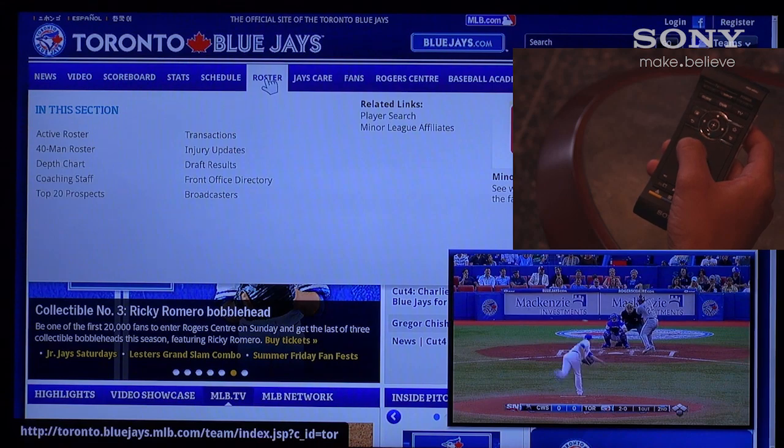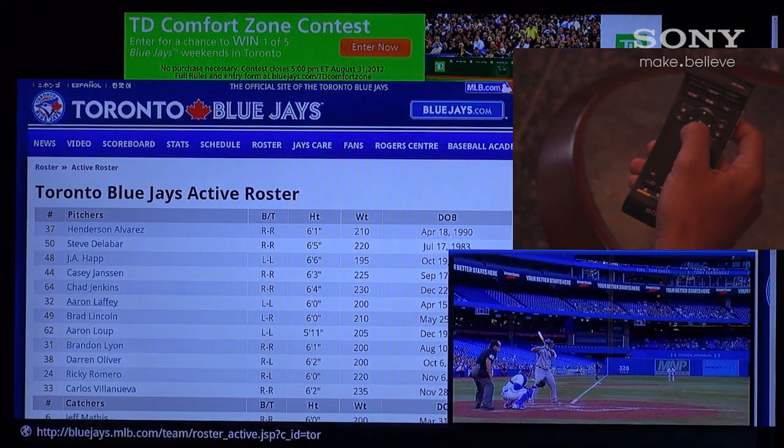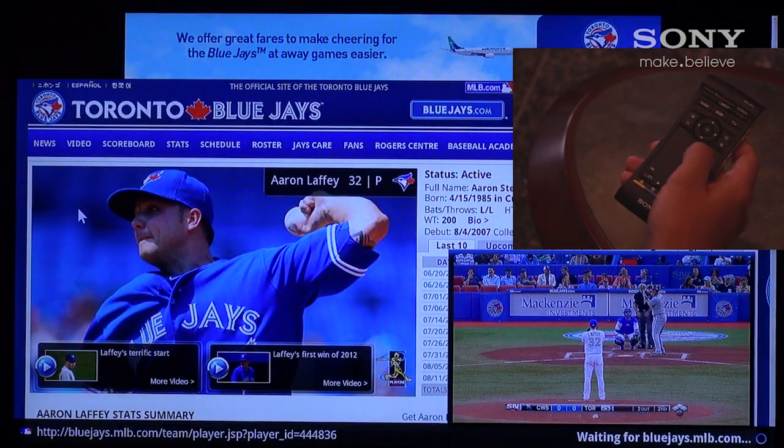This unique feature allows us to do live web searching while not missing a second of the action, and truly makes the Sony Internet Player a unique device in the market today.